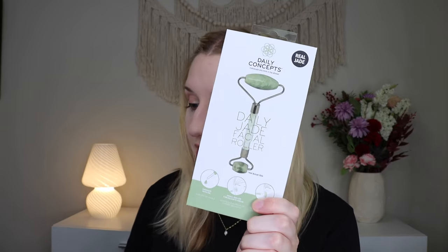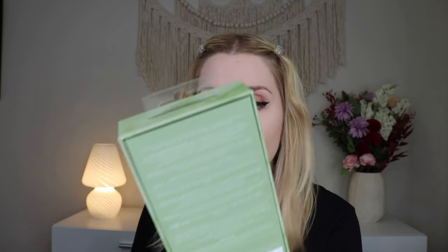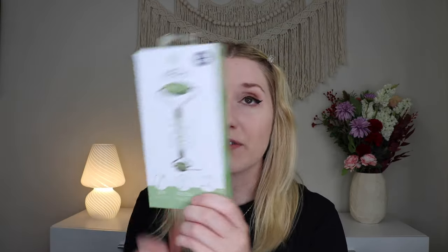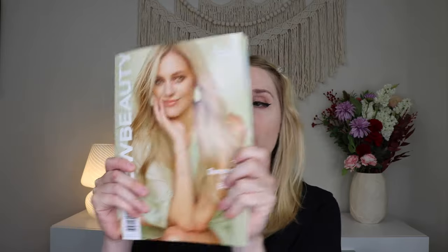From Daily Concepts we have the Daily Jade Facial Roller, which retails for $16. I've gotten so many jade rollers in boxes and I just don't really use them — I'm not really into skin tools. It's very cool and made from real jade, so I'll definitely be passing this on. If you don't have one, it's a nice one to get. And then last but not least, you do get the New Beauty magazine — this is the summer/fall 2024 version, so you can learn more about products, skincare, and all that kind of stuff inside.